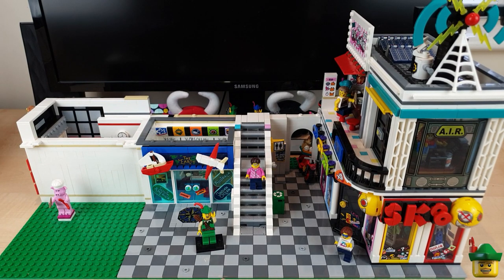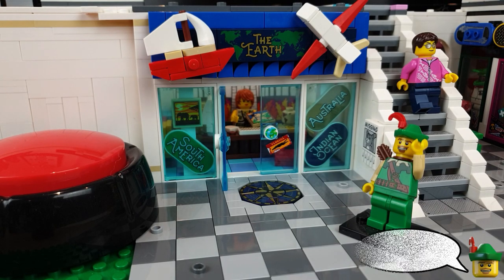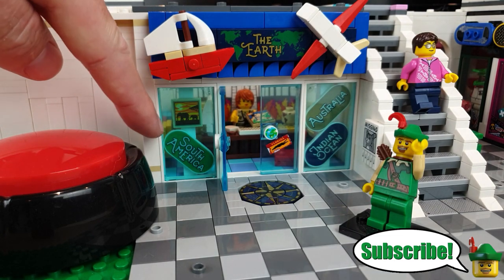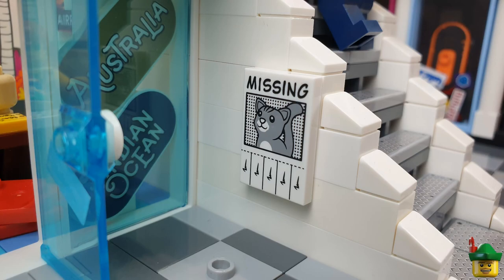But before we get on to that, let's do the amendments from last time. In contrast to the mobile phone shop where there were very few amendments suggested by you, there are quite a lot here on my travel agent. All of them quite small actually, but nonetheless very significant when all added together, so they're very welcome. The ones I did first were just towing in the South America sign so it kind of went into the middle, and adding this missing cat poster to this very blank wall outside.